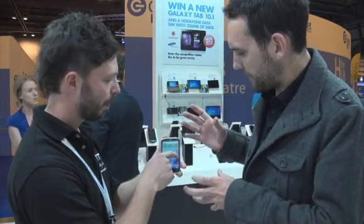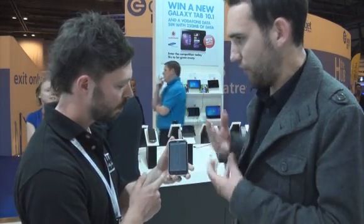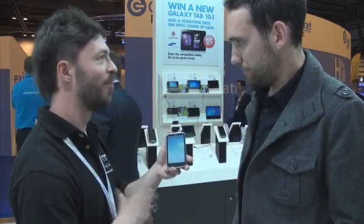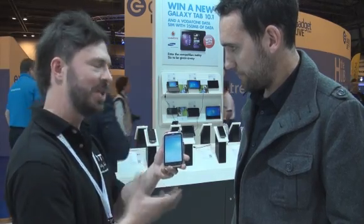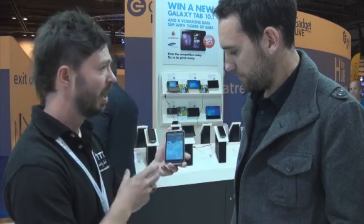So what do you reckon people are going to see as the main differences between this and the iPhone or other Android phones? I'd say other Android phones and the iPhone are all great devices. Maybe what Apple do is super simple and brilliant, and what other Android devices do is the same as this — which is be able to do anything.